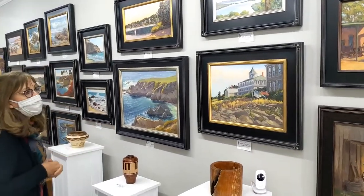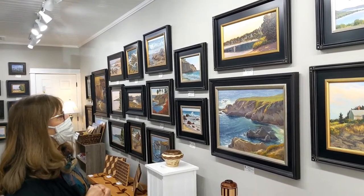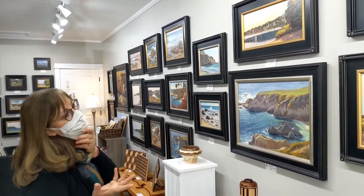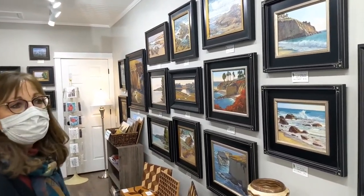I do a lot of seascapes — we go to California quite a bit and have a timeshare out there. Those are gorgeous. I go to North County and participate in their plein air event every year; this year it was virtual. So you'll see quite a few seascapes — those are California pieces.